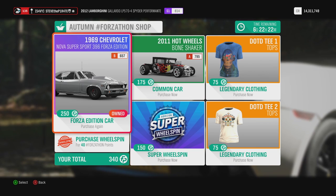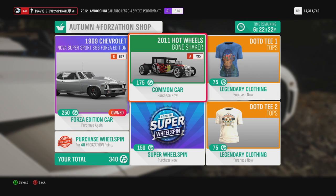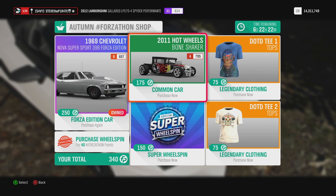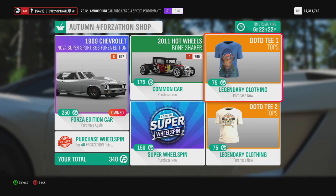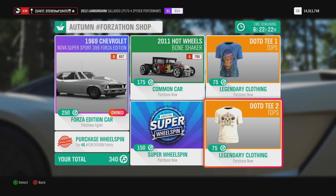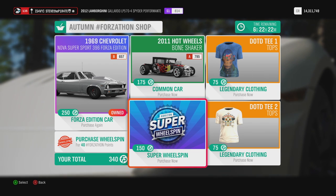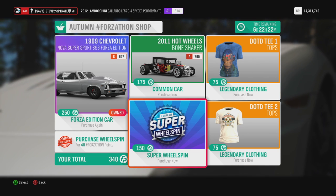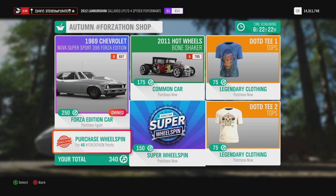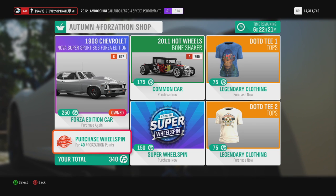You can pick up the Nova for 250 Forzathon points. Next is the 2011 Hot Wheels Bone Shaker for 175 Forzathon points. There's also the Day of the Dead T1 for 75 points and the Day of the Dead T2 for another 75 points. If you're feeling flush, you can pick up super wheel spins for 150 Forzathon points and normal wheel spins for 40 Forzathon points.